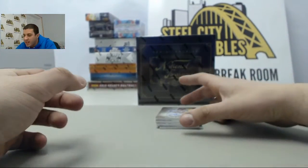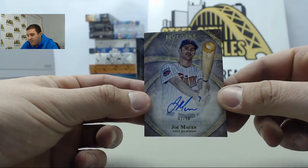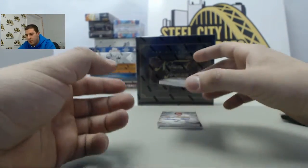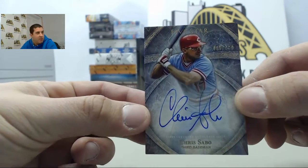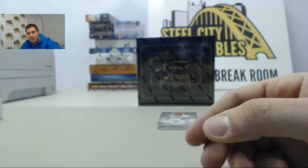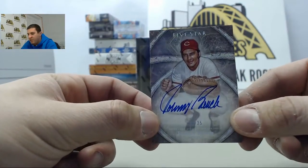I used to really like this next guy — gonna be number 2 of 50, Joe Mauer. Behind that, number 2 of 499, Chris Sabo. Where's Rex and his goggles? Behind that we got a nice hit here — gonna be number 2 of 25, Johnny Bench.